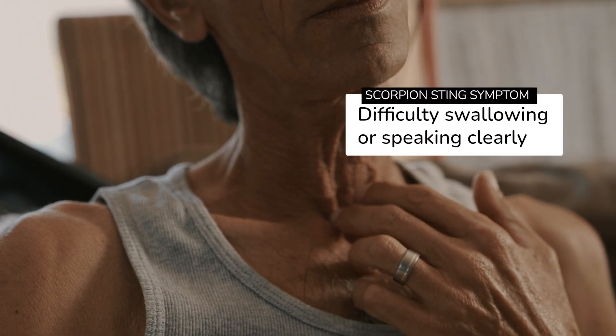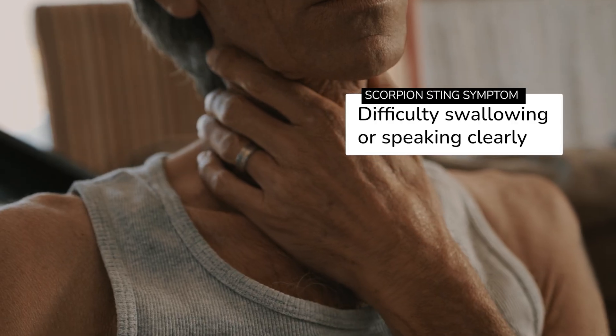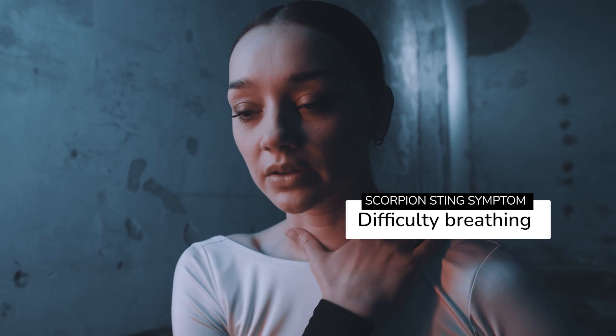Bulbar paralysis causes the victim to struggle to swallow and may interfere with their ability to pronounce words — they may sound almost drunk. The final and most dangerous symptom is difficulty with breathing, which may lead to respiratory failure.